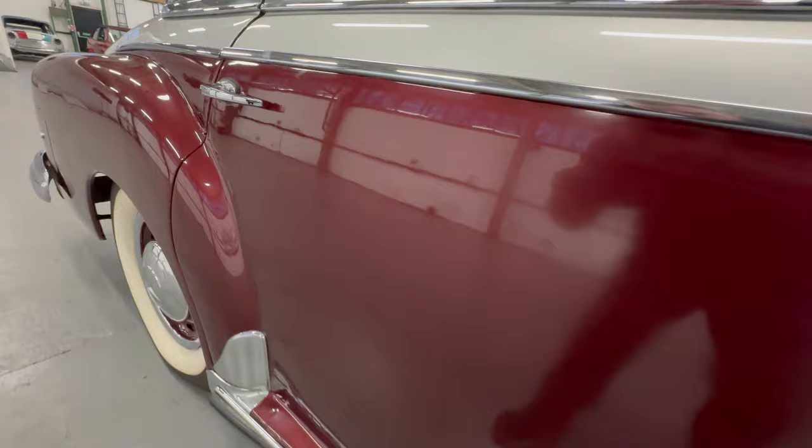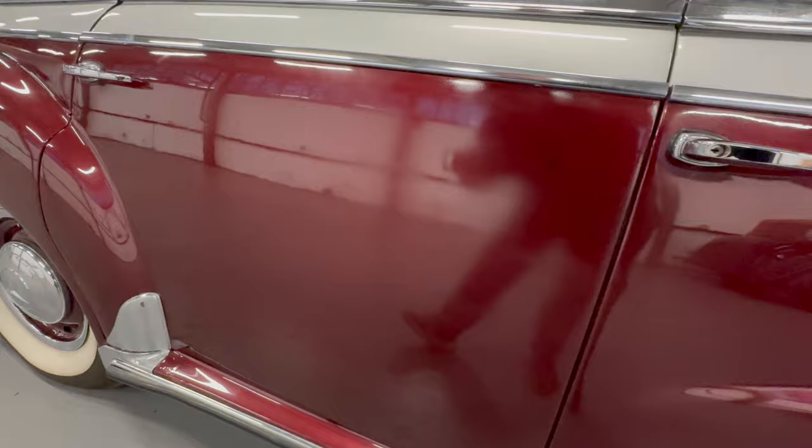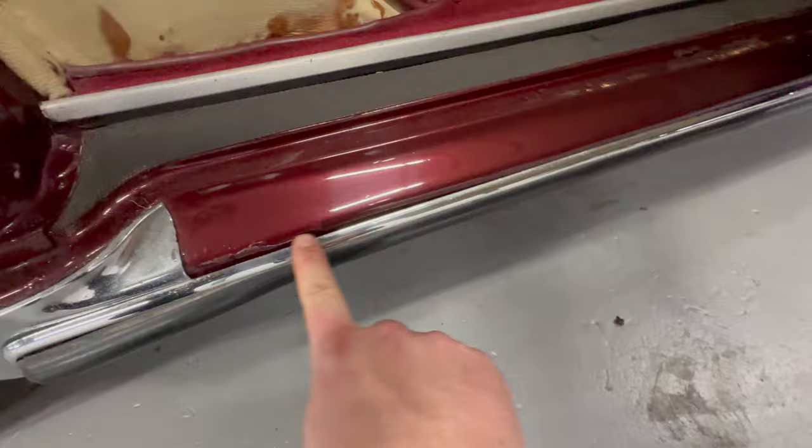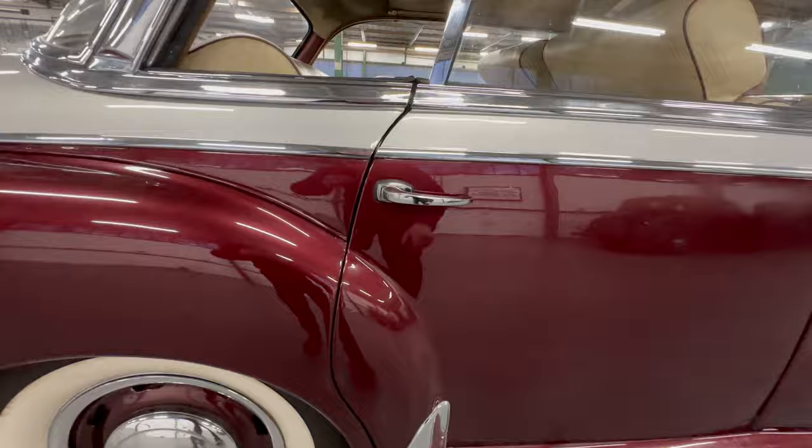On the rear door there is a small touch-in here — the paint in this section is just a little bit flat. Once polished back you can see it's flat; there may have been a repair there. There's also a little bit of a run in the paint down the bottom, and a small crack where it meets the footstep on the door. Amazing how well those doors shut though — really nice — and the panel gaps are lovely.